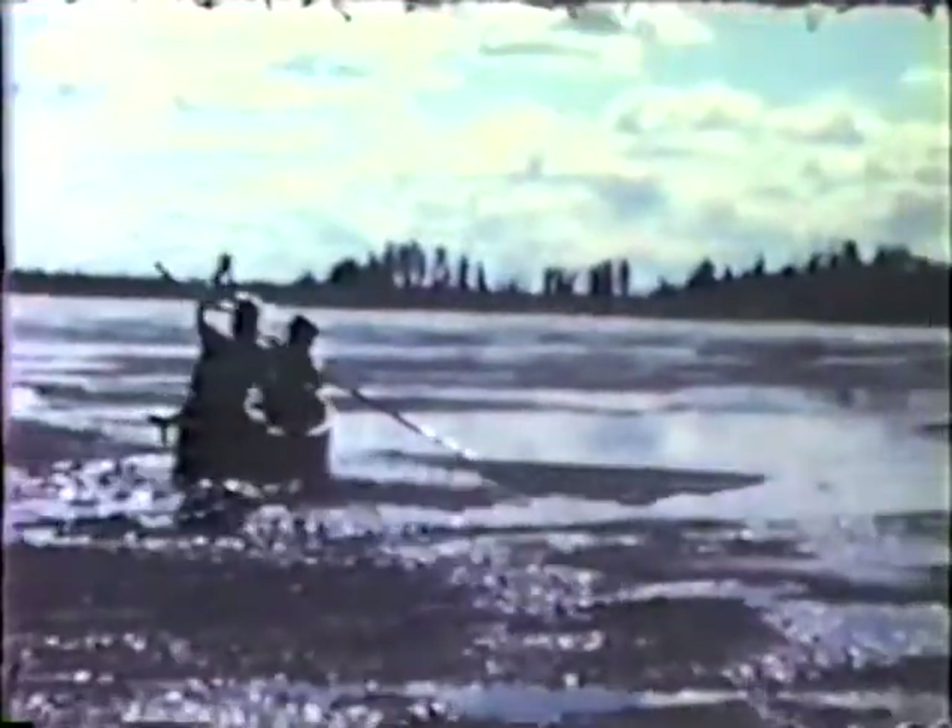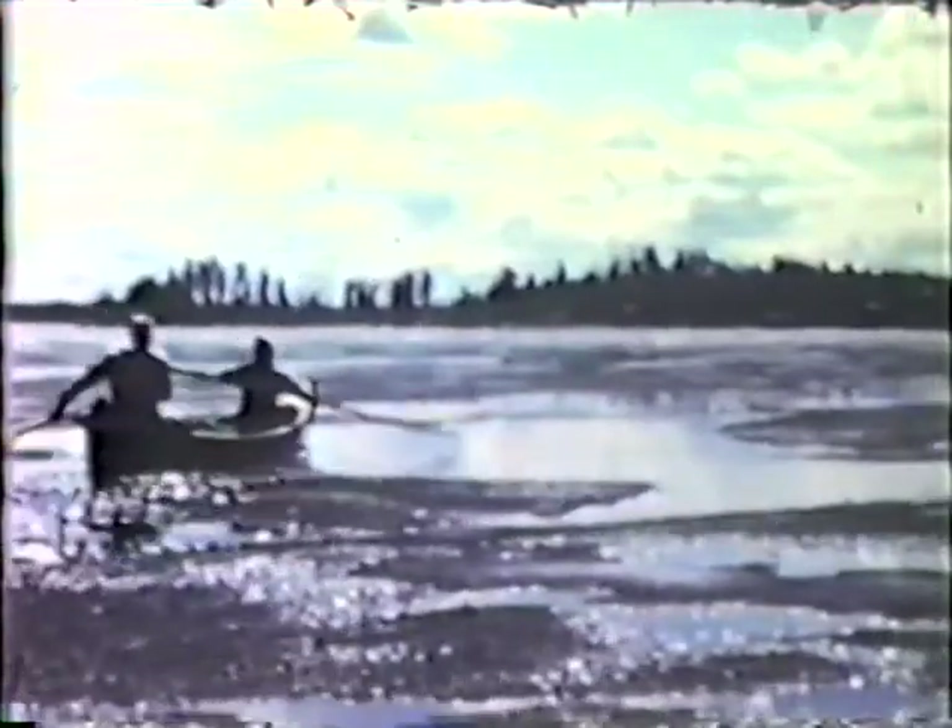And then in the spring, as the ice is really softening up, you could paddle through it with a canoe. The lake opened in sections, and here is looking over to the neighbor's island.